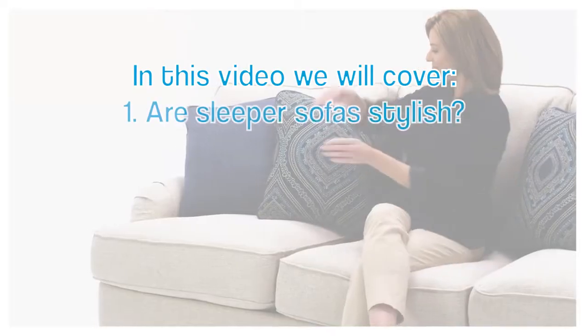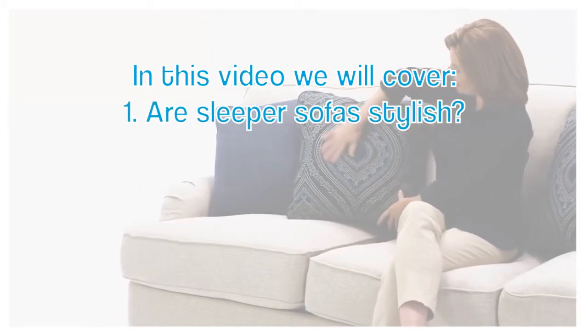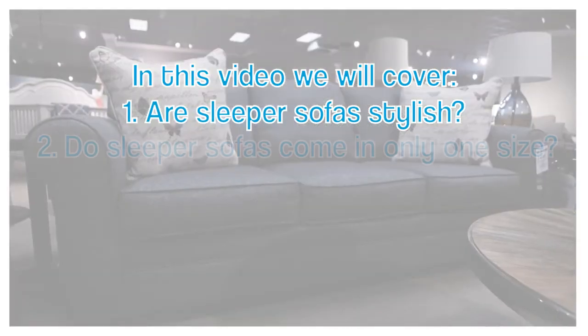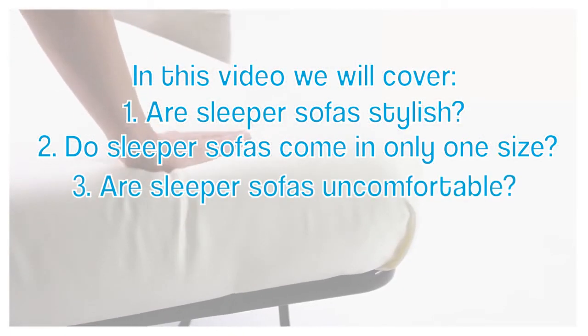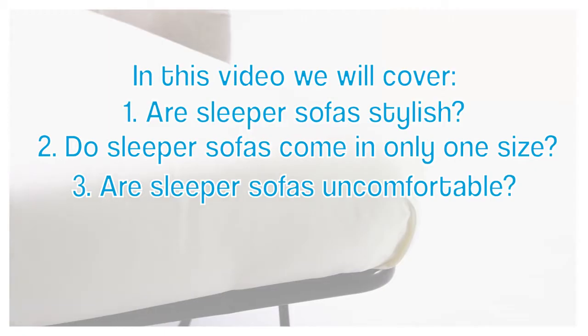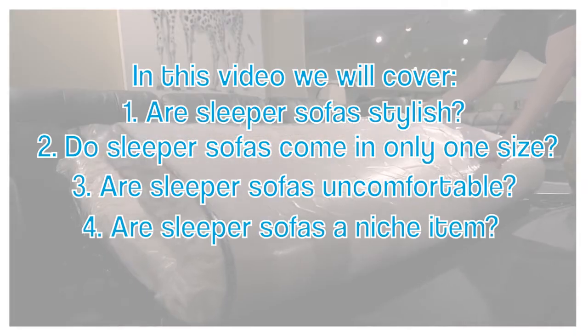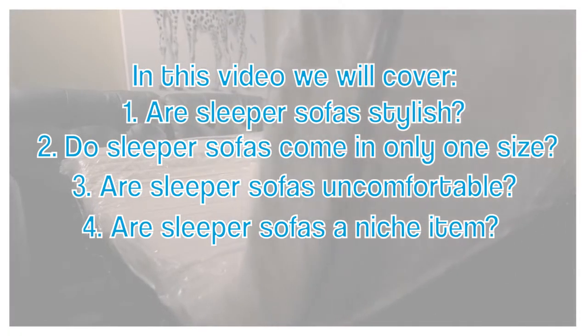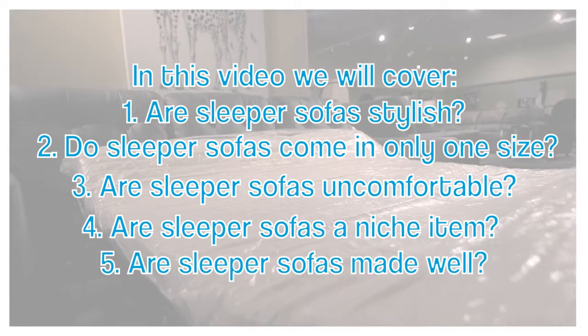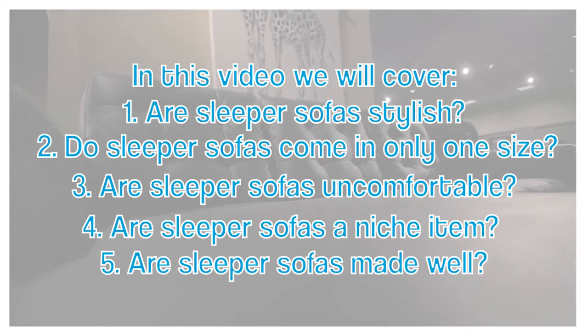Sleeper sofas have in the past had a bad rap. Through this video I hope I can clear up some misconceptions. A lot of times people think they're going to not be stylish or attractive. They think it only comes in one size. A lot of times they think they're uncomfortable to sleep in as well as sit on. They're also considered a niche item — only certain people are going to want them. And finally, people think that sometimes a sleeper sofa is just not made well.